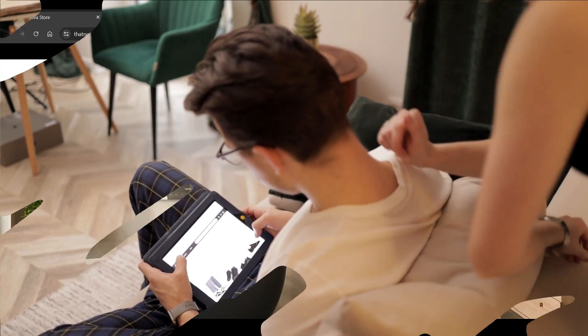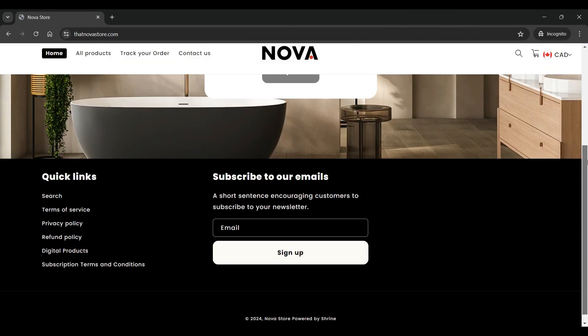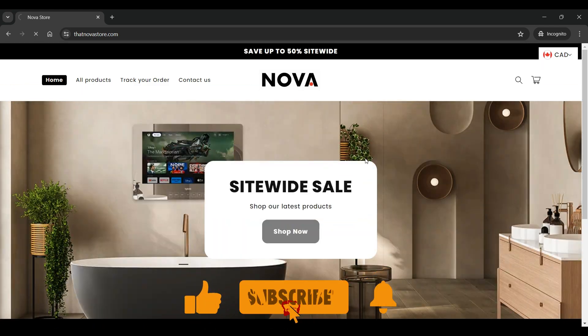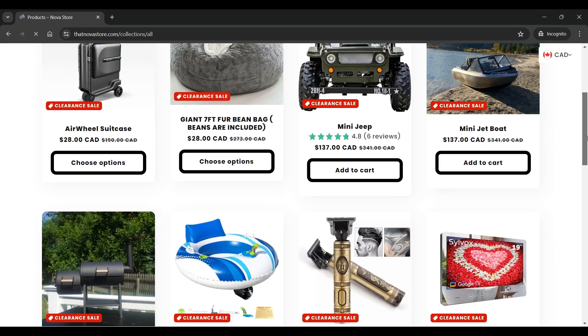What is thatnovastore.com? It is an online e-commerce platform specializing in various types of interesting products such as airwheel suitcase, bean bag, mini jeep, mini smoker, waterproof mirror TV, electric water gun, etc.